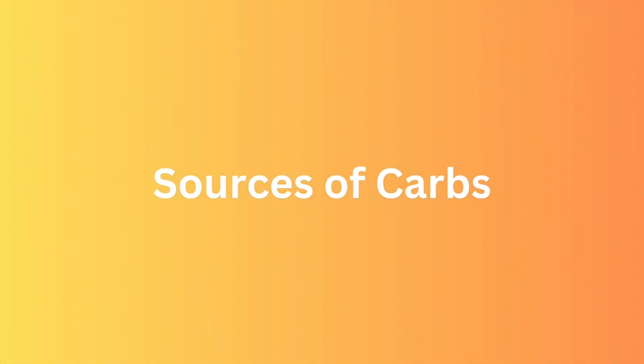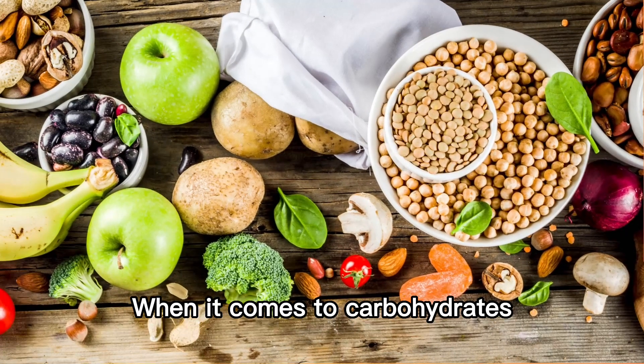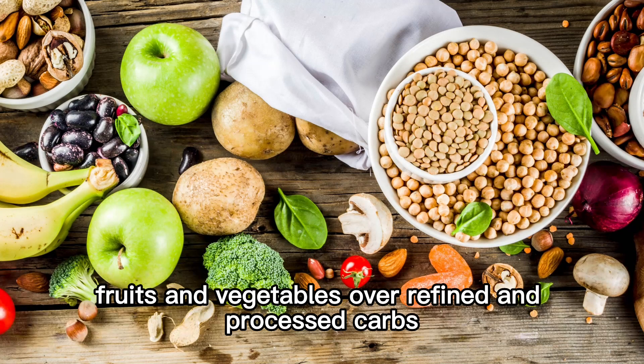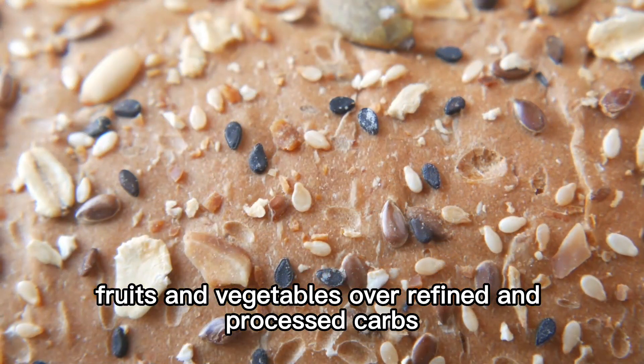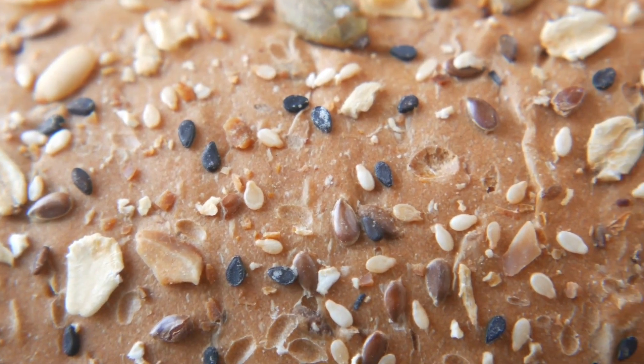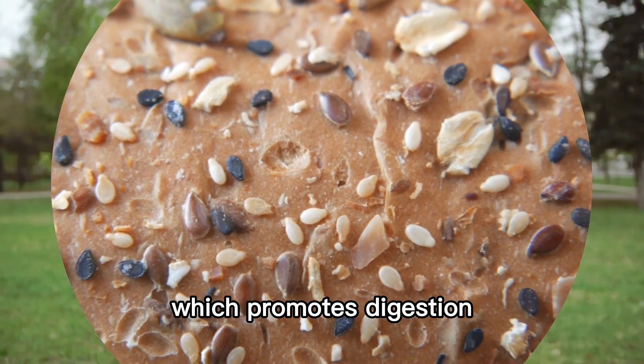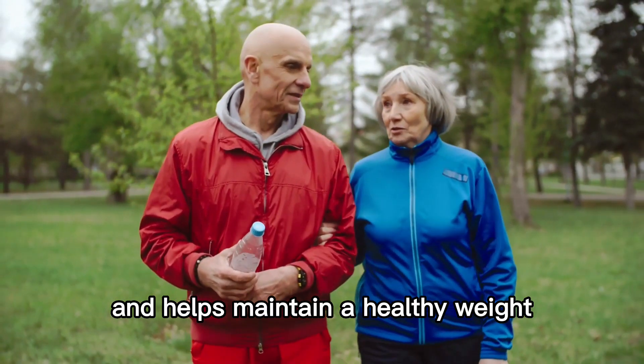When it comes to carbohydrates, it's essential to make smart choices. Opt for whole grains, fruits, and vegetables over refined and processed carbs. This way, you'll get valuable nutrients in dietary fiber, which promotes digestion and helps maintain a healthy weight.